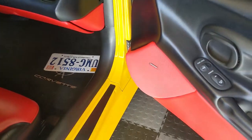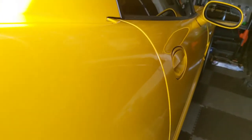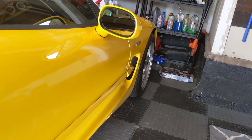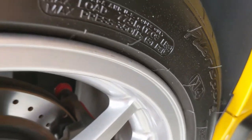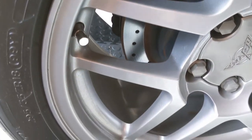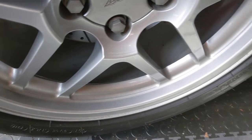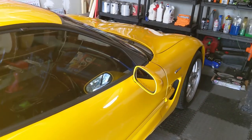The paint on this thing is exceptional. Whoever had it prior to me took really, really good care of it. No curb rash on any of the rims. So most things I was going to do looks like they've already been done, which will save me a lot of time and effort.